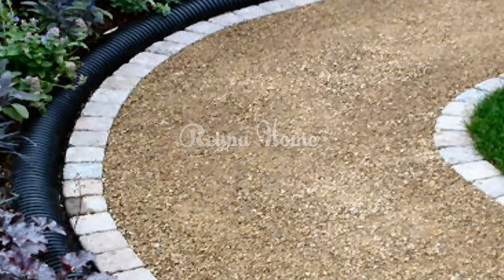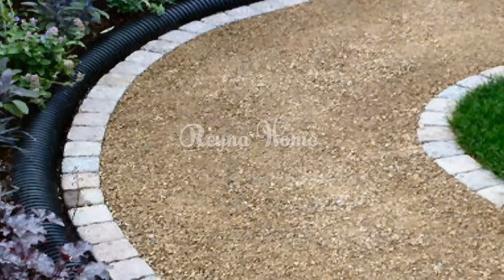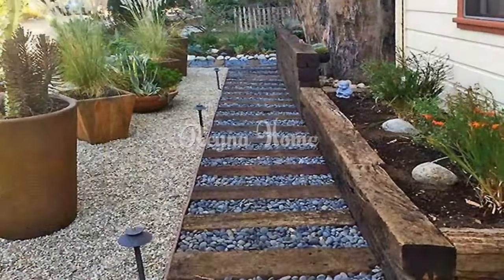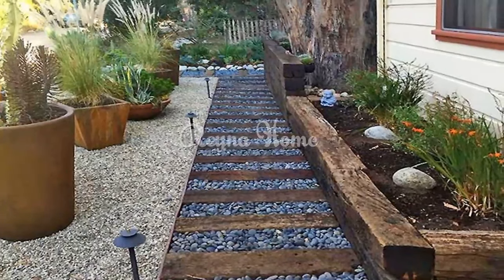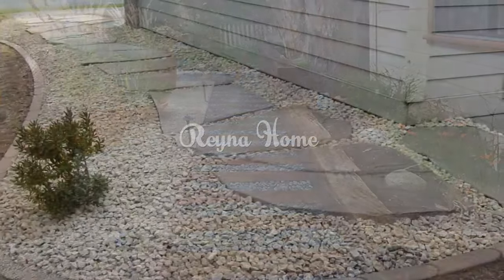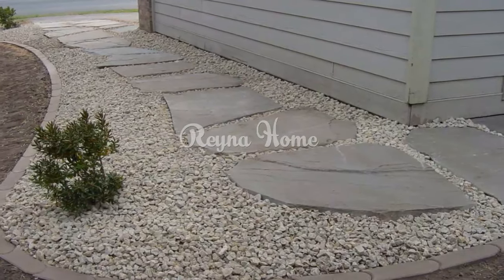Gravel pathway ideas: a guide to functional and aesthetic outdoor landscaping. A well-designed pathway can transform the exterior of your home, creating a visual focal point while serving a practical purpose. Gravel pathways, with their rustic charm and versatility, have become a popular choice for homeowners.